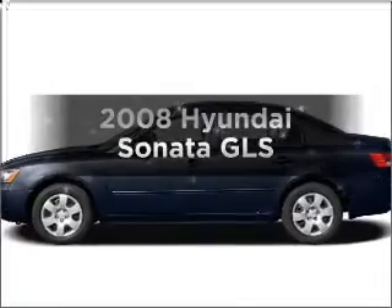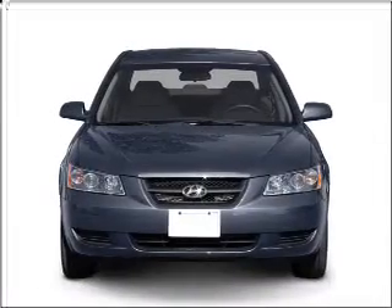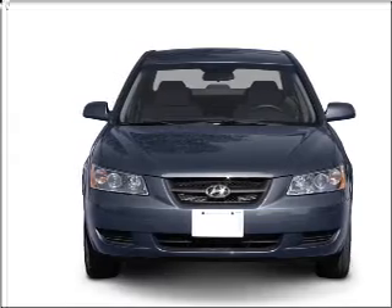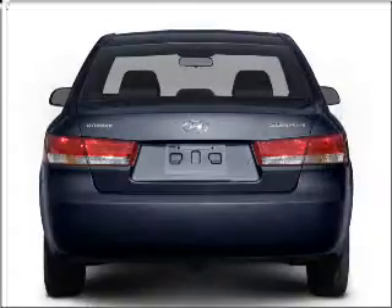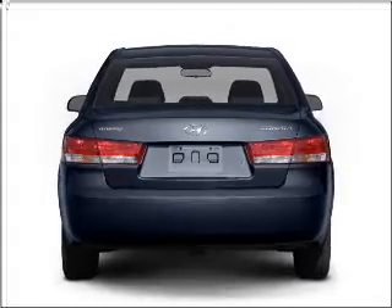Check out this 2008 Hyundai Sonata. If you're looking for an automobile with great attributes, look no further. With an efficient four-cylinder engine that responds smoothly to its automatic transmission, you will appreciate the safety feature of anti-lock brakes.